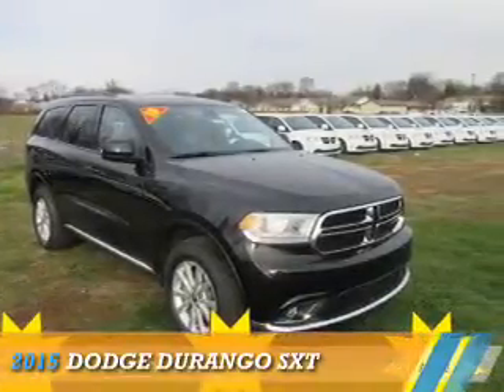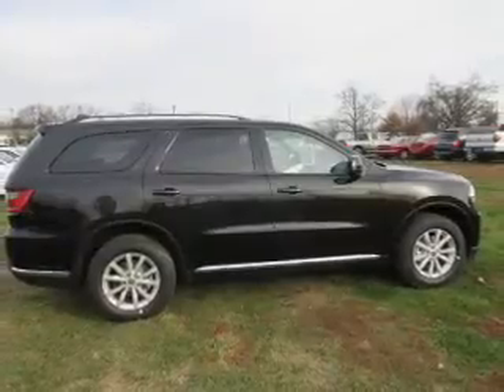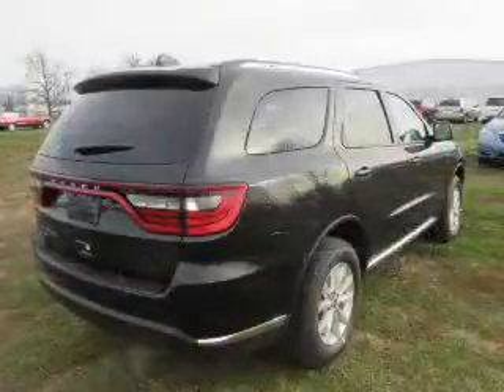Presenting the 2015 Dodge Durango. Grab life by the horns. It's powered by all-wheel drive and a 3.6 liter, 6-cylinder engine.